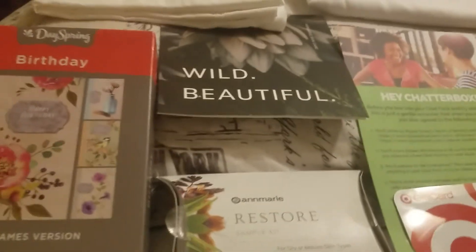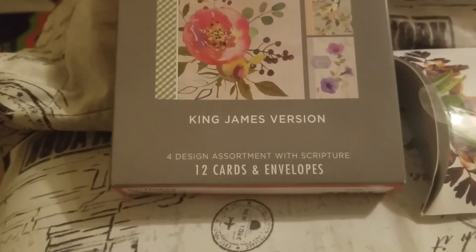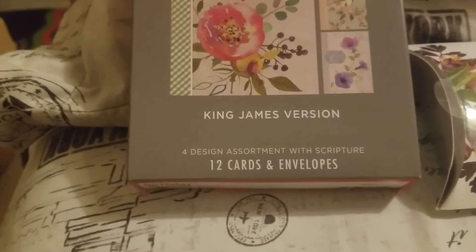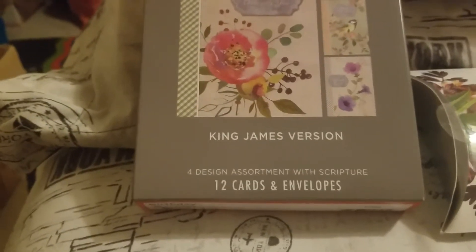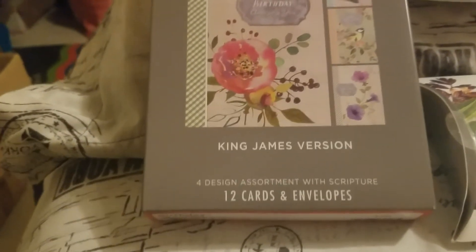Then a free box of greeting cards from Dayspring — these are birthday cards and there are 12 cards and envelopes. That one was posted just three days ago and I already got it, so it came really fast. That's not typical for a freebie to come that fast, but every once in a while it does.